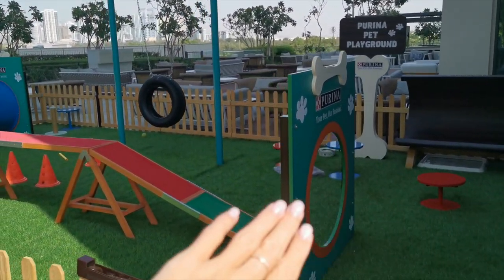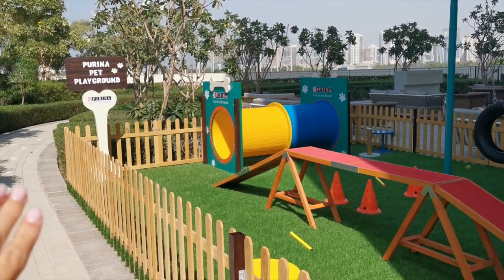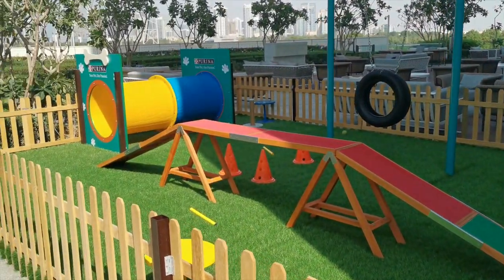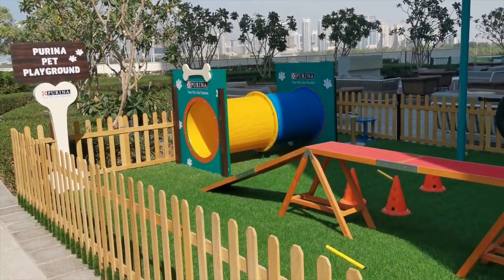In our hotel we have a playground area for pets because the hotel is pet friendly. So if you have a small dog or cat they can live with you here.